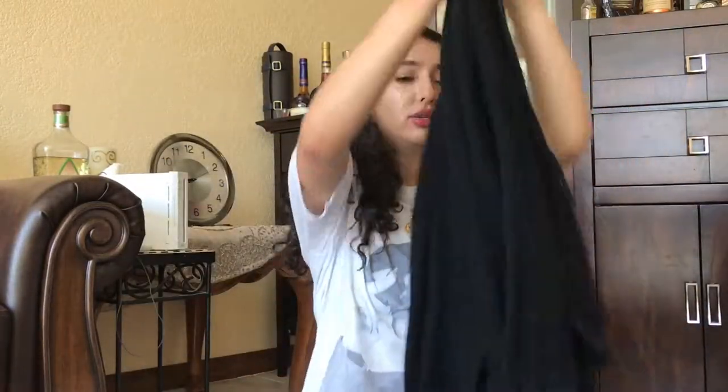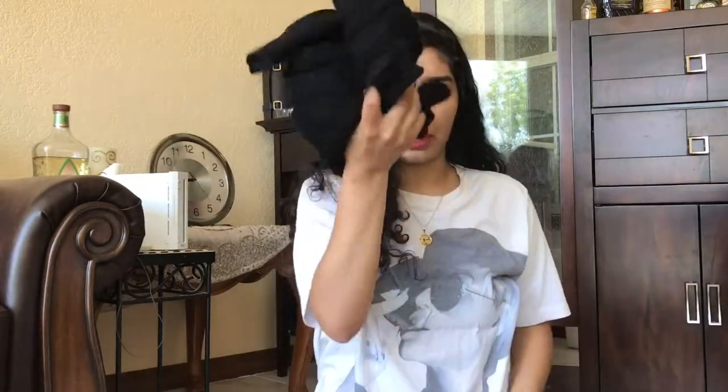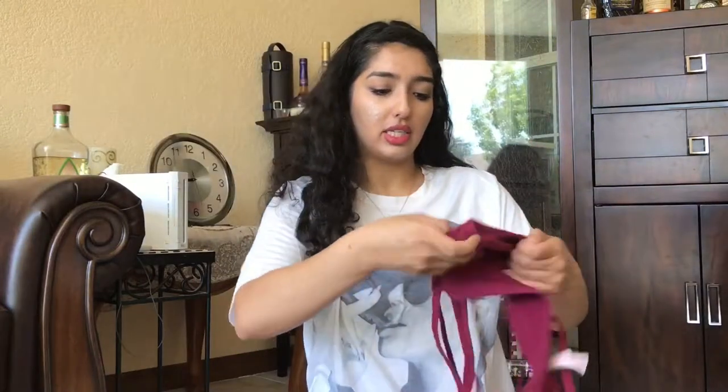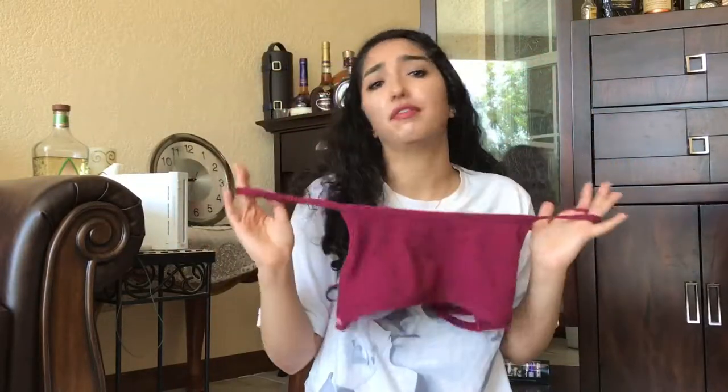I'm also wearing this jacket. Airports and airplanes are really cold no matter what time of year it is, so it's important to have a jacket. This one's light and so comfy — it feels like a blanket. I can roll up the sleeves or take it off and roll it up small into my backpack. And I'm wearing these Chacos, which are athletic sandals. I recommend wearing a sturdier shoe — I can slip them on and off at security and still walk around or run to catch my flight.